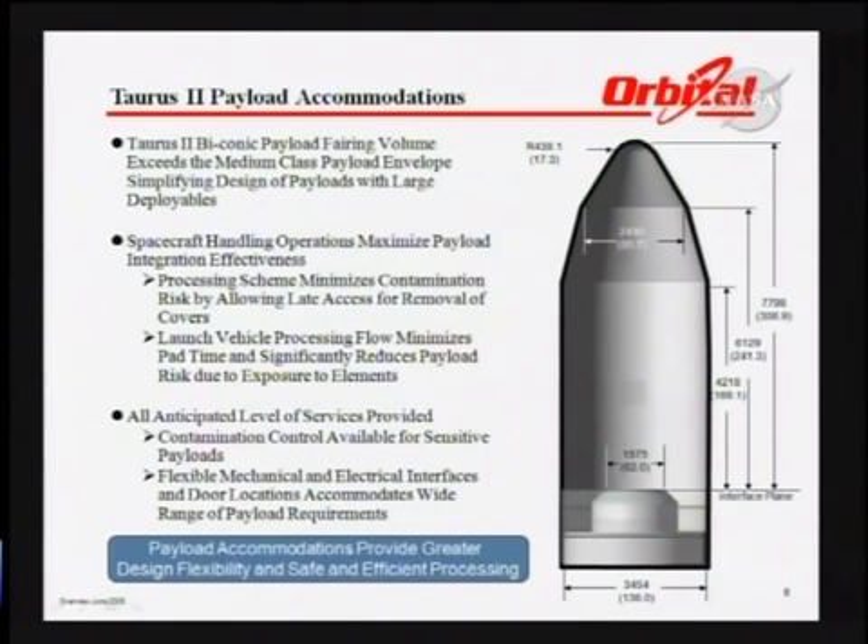It's a 3.9 meter fairing, so it will accommodate most science payloads, and it will also accommodate the pressurized cargo module for the COTS mission as well as the CRS program. It's designed to maximize payload integration to make it efficient and effective. It will be integrated in a horizontal fashion, giving us access to the payload until 24 hours before launch, and we'll maintain all required contamination control and power requirements as we proceed to the launch pad.